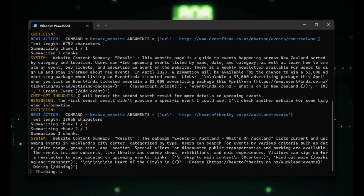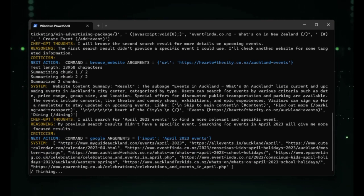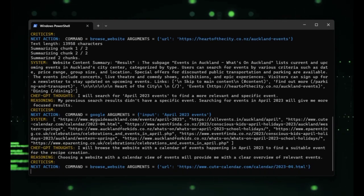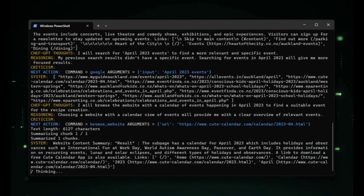This makes AutoGPT an invaluable tool for businesses that want to streamline their operations and automate routine tasks. Overall, AutoGPT is a revolutionary AI software that is changing the game for businesses looking to innovate and stay ahead of the curve.